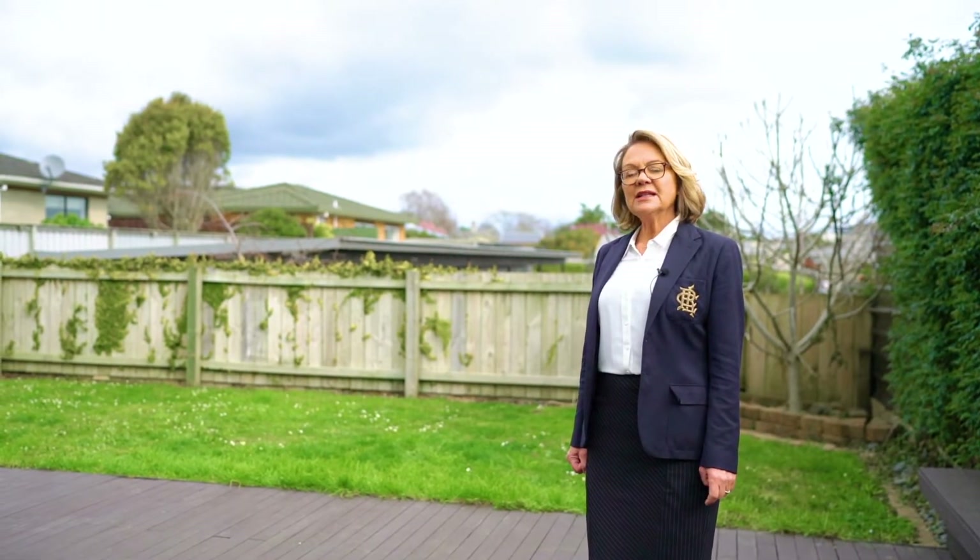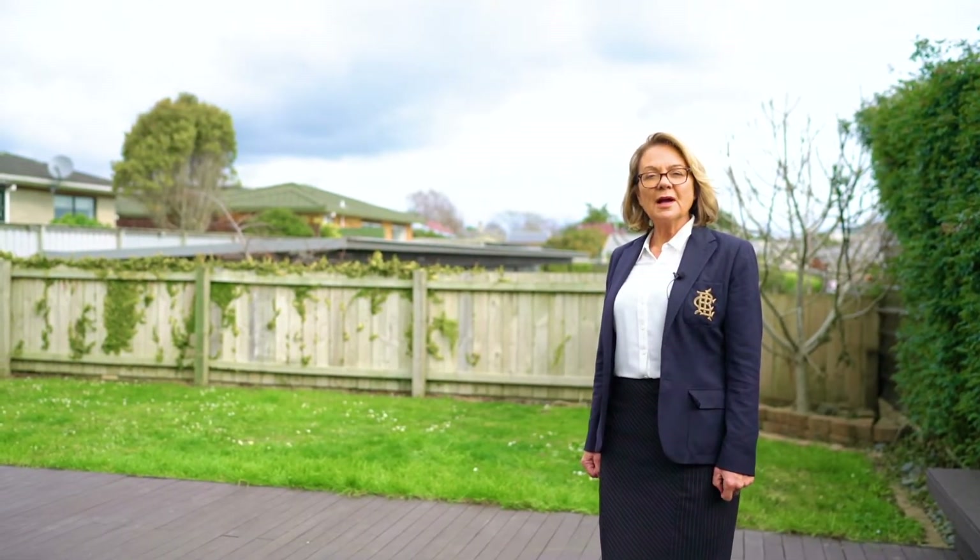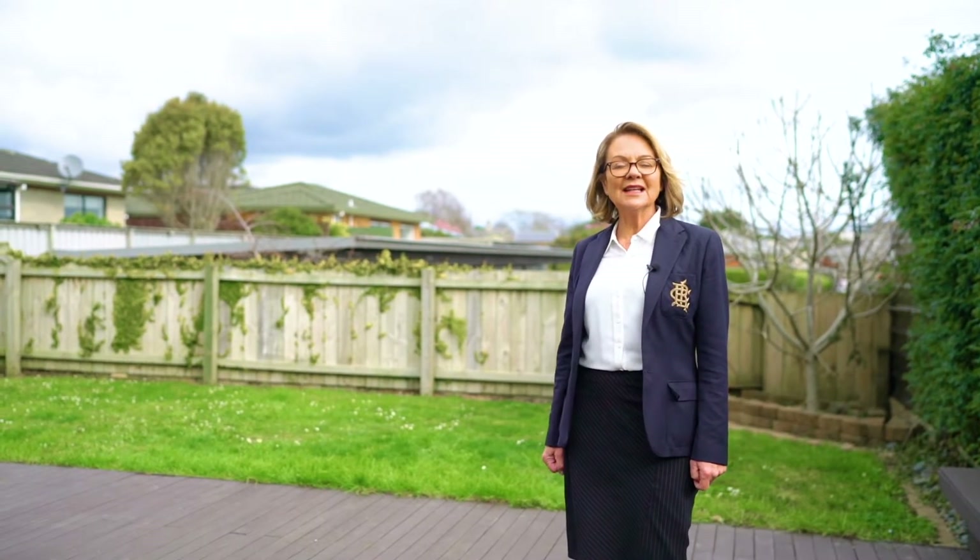Location is second to none. Call either Ian or myself — I'm Elizabeth from Barfoot and Thompson. Have a great day.